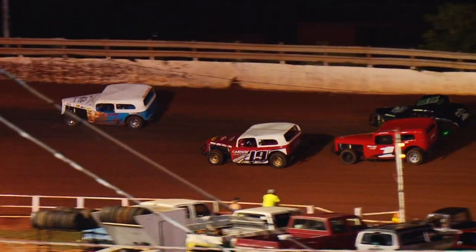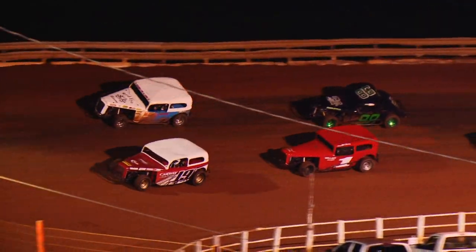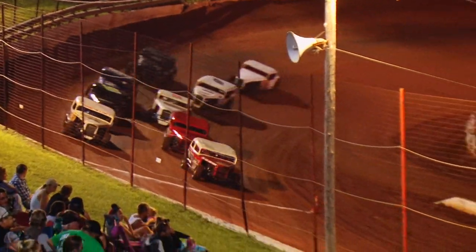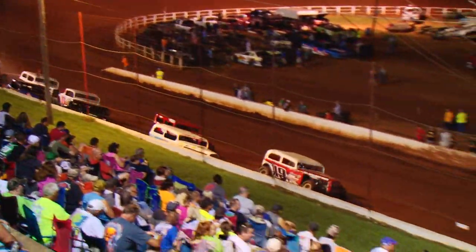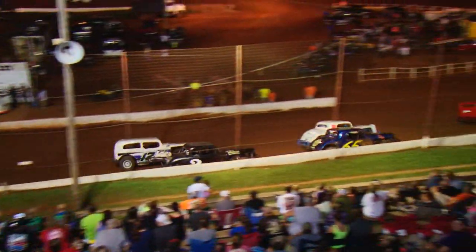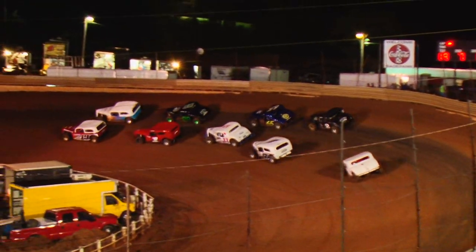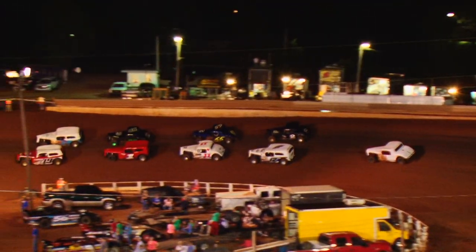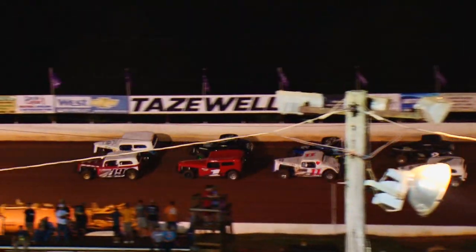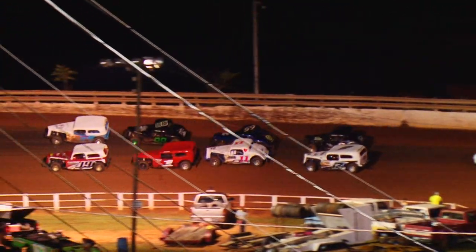We have a classic car feature. Logan Dukes, your fast qualifier, alongside your points leader, the seven of John Stevens. Josh Chesney, Justin Overton in that second row, looking for the green flag this time for a 15-lap classic car feature.